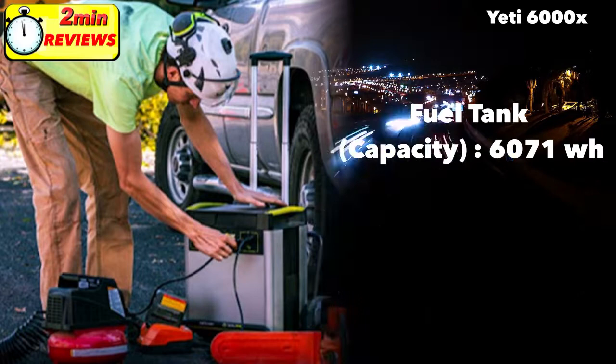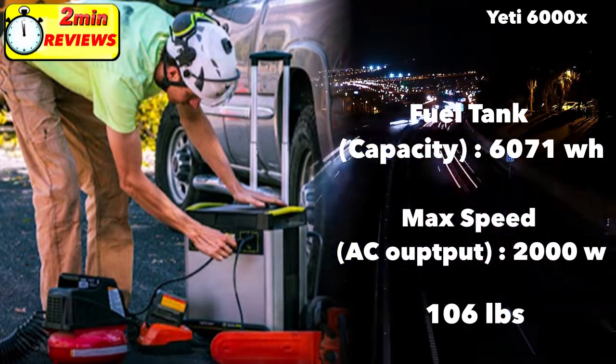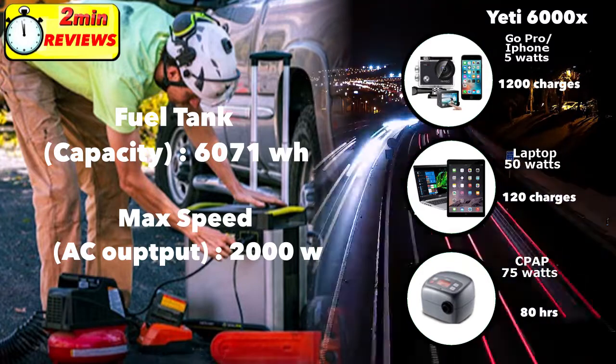It's got an AC output of 2000 watts, which also gives it the title of the largest power producer on the market. It weighs 106 pounds, and you can get 1200 charges out of your GoPro or iPhone, and 120 charges off your laptop.